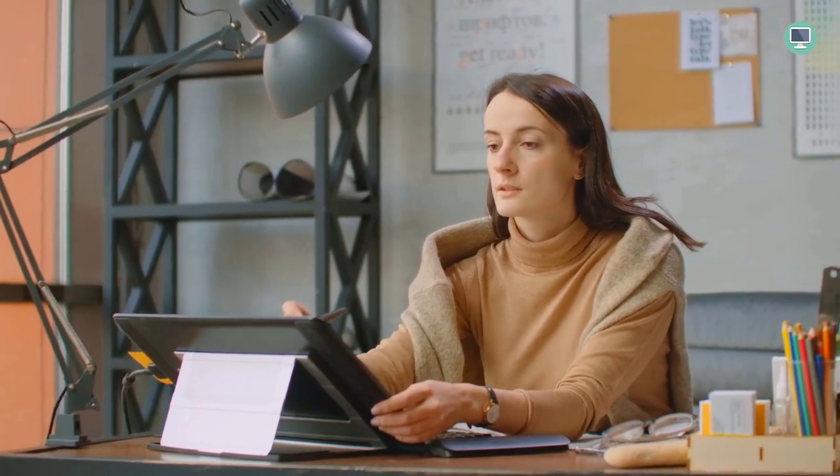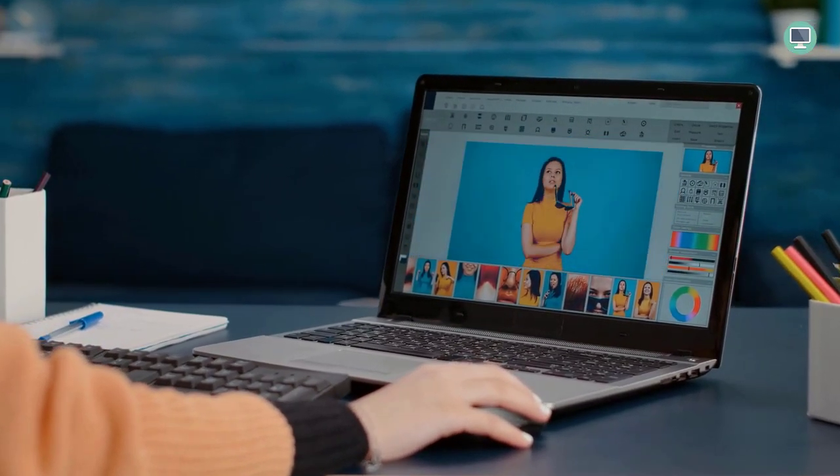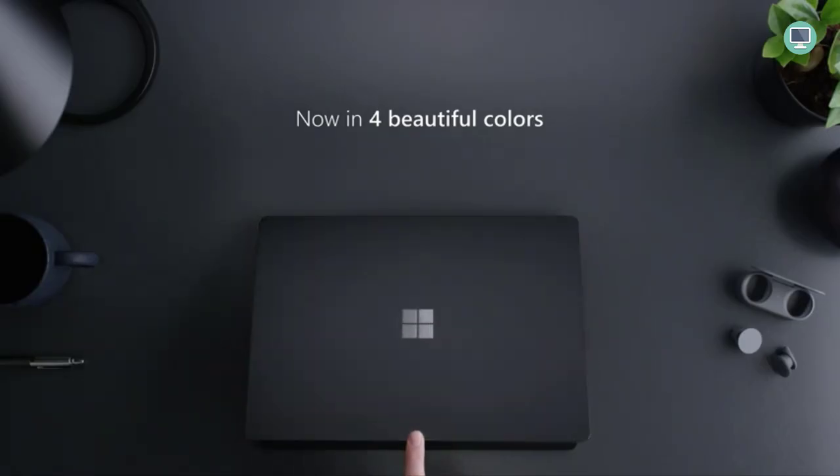The Surface Laptop 4 is powered by an AMD Ryzen 7 Surface Edition processor, which is up to 70% faster than the previous generation. It also has 8GB of RAM and a 512GB solid-state drive. The AMD processor combined with the fast storage and memory make this laptop perfect for students and professionals who need a powerful and versatile device.